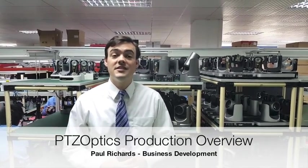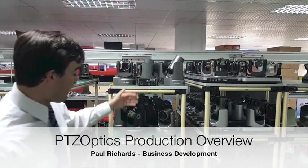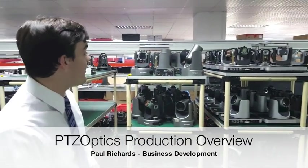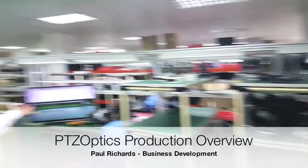Hello, Paul Richards here with PTZOptics. I'm here in Shenzhen at our factory doing a quick checkup on our ISO 9001 certified facility. As you can see, this is where all the PTZOptics cameras are being made, and this is our testing facility here. We'll be showing just a few areas to make our customers feel confident about the type of manufacturing area we have here.